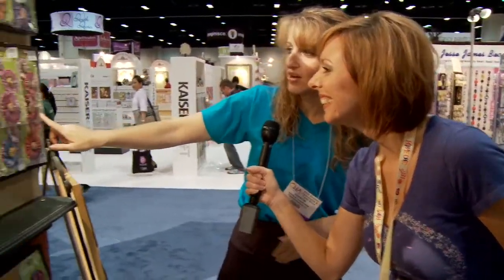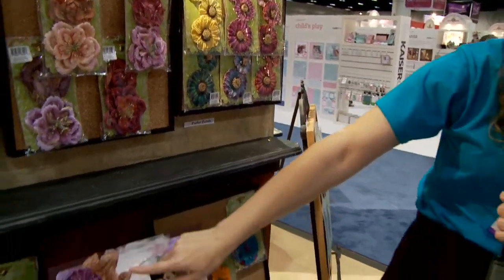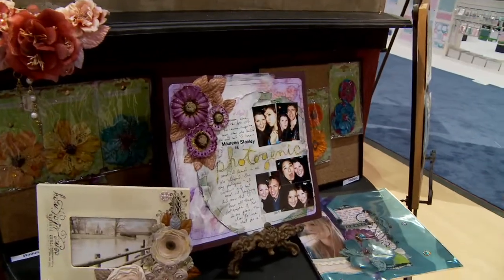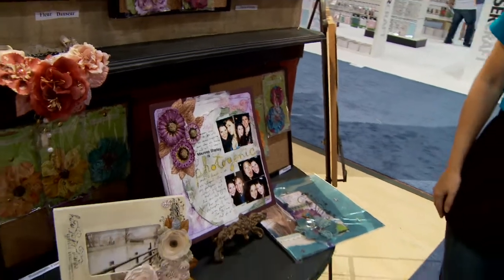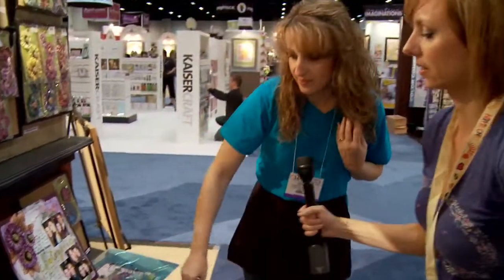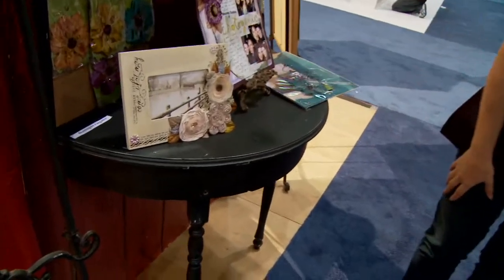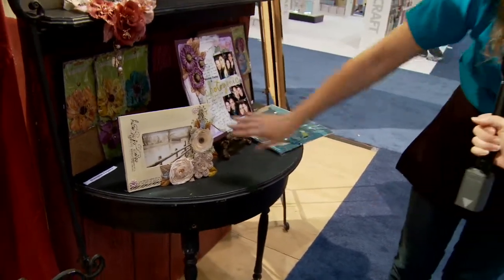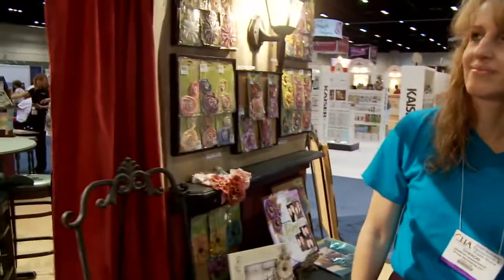Our Parlor Petals are really fun and you can alter these. As you can see on this example, Julie used Stickles - it gives it a really nice sparkly effect. She used a bunch of different flowers together just to decorate an altered item for your home and customize it with some rub-ons. Very nice.